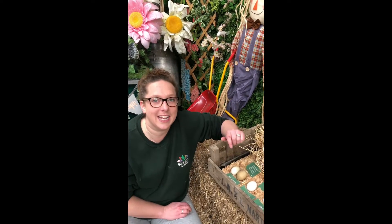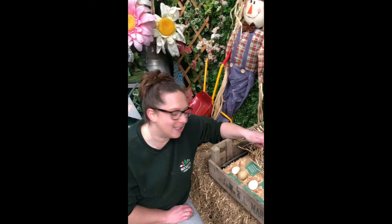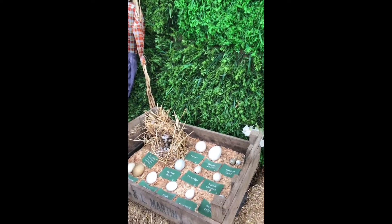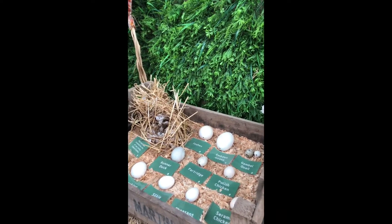Here at Buckets Farm we have lots of chickens and other birds too. But do you know what those birds lay? Eggs — absolutely! And we've got a great display here of all the different types of eggs that we might find at Buckets Farm. Should we take a look? Let's start with the biggest.